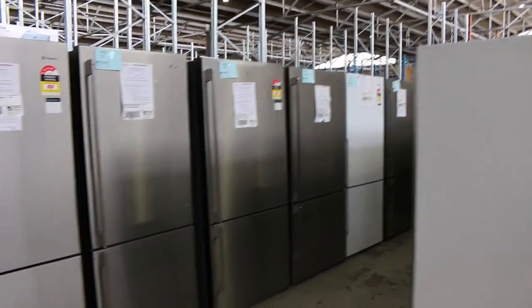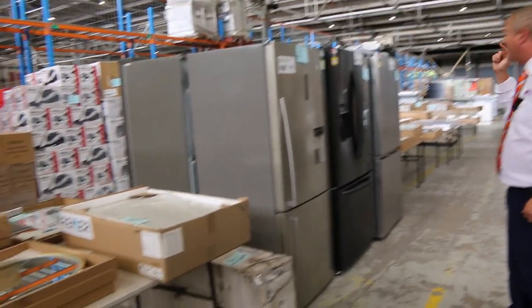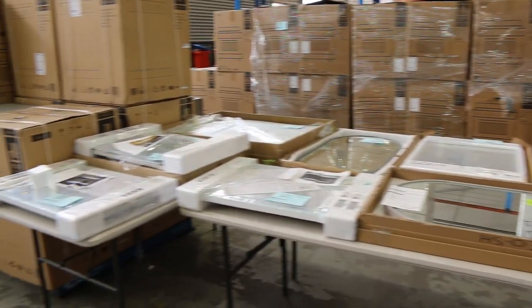We've probably got about 120 fridges in tomorrow — all different styles. Westinghouse, Kelvinator, Electrolux, Hisense, and I think there's a couple of LG as well. So really nice looking units.